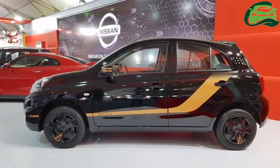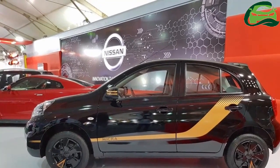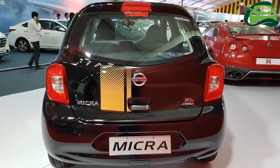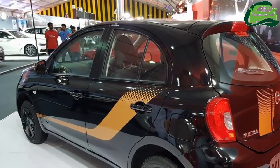On the outside, it features designer body graphics with Micra decal, black wheel covers with orange inserts, and designer stripes on the mirrors. It is quite notable that Nissan did not fit alloy wheels, and fog lamps are also a miss.